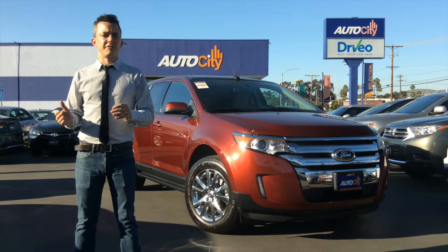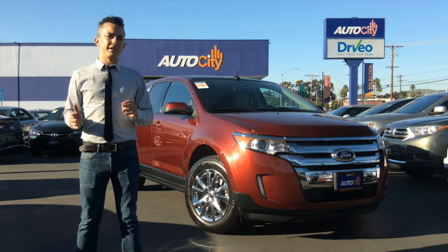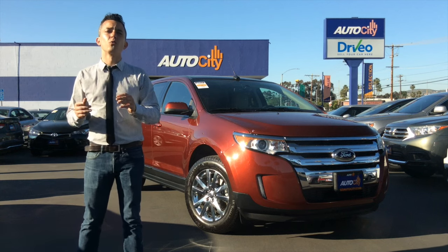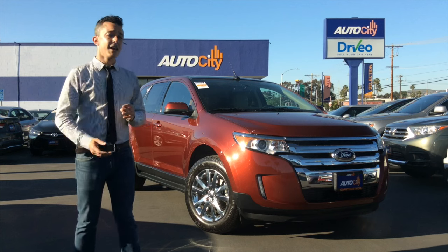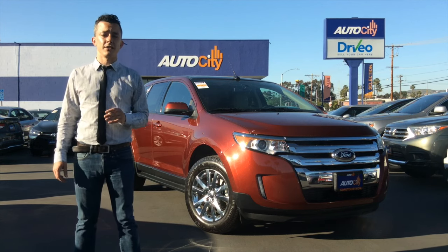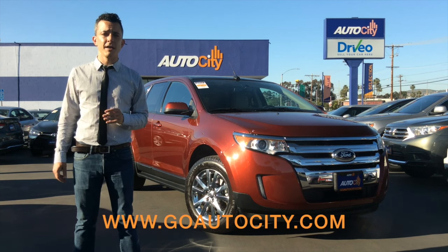And that's the 2014 Ford Edge SEL. This car is not only rugged, but it's surprisingly elegant. Edmunds.com says it's a well-rounded choice for a five-passenger midsize SUV. If you want to come take a look at this car, come see us on our award-winning lot in El Cajon, or visit us online at GoAutoCity.com. Thanks for watching.